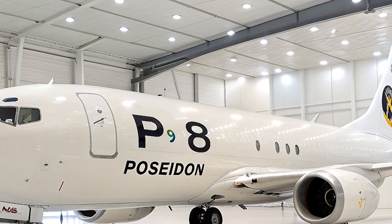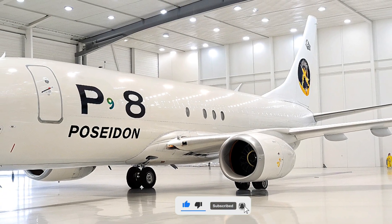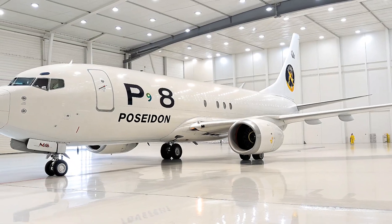What do you think — ready for the P-8 to guard your next ocean cruise? Drop a comment below, like if you're hyped, subscribe for more wheel-to-wing adventures, and hit that bell. Thanks for rolling with Life on Wheel — see you in the skies!